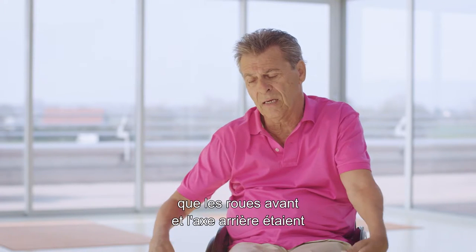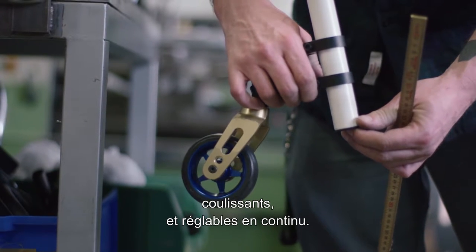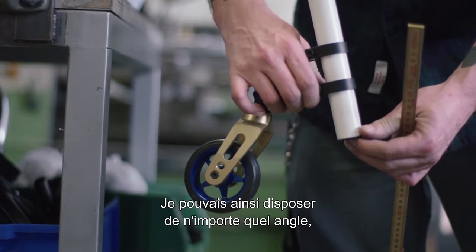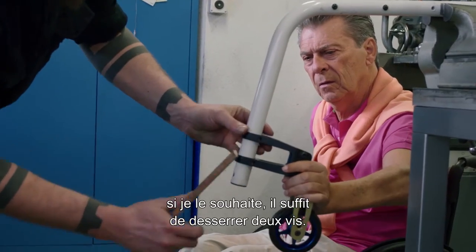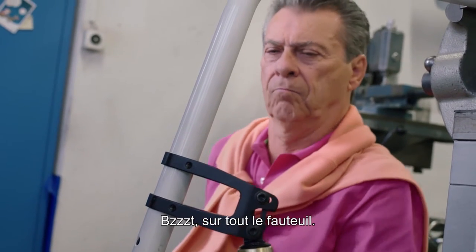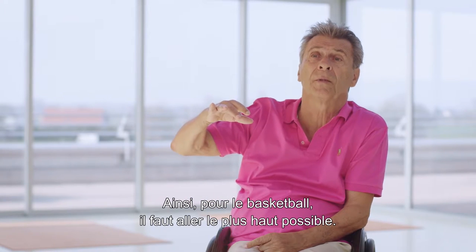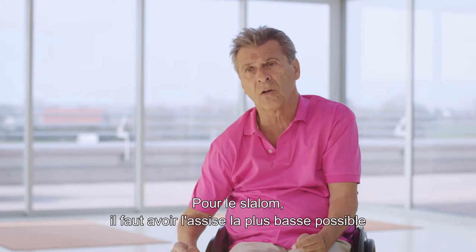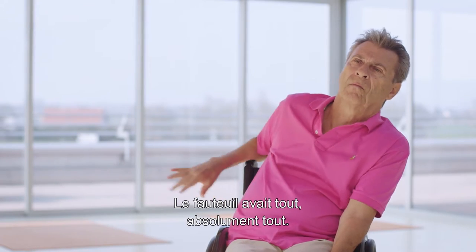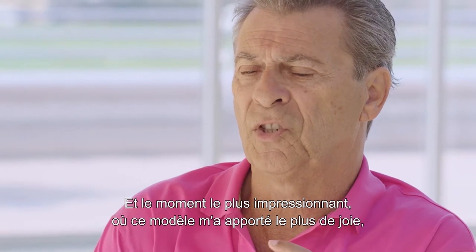Secondly, the design was so simple that the front caster and the back axle were slidable and steplessly adjustable, so I could have every angle, every height — front or back — whatever I wanted. I could just open two screws and reconfigure the whole chair. For basketball the rules require you to sit as high as possible; for slalom the rules require you to sit as low as possible for maneuverability. The chair had everything.